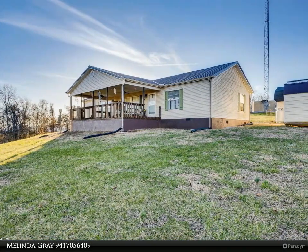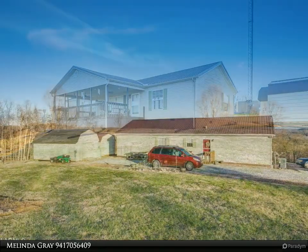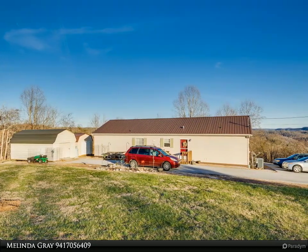Kitchen with center island and huge pantry. Separate laundry room. Situated on 5 acres near Norris Lake, with additional acreage available.